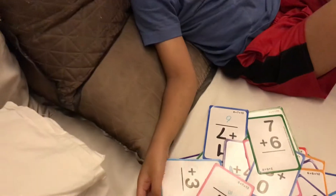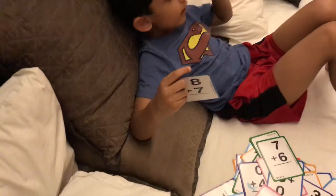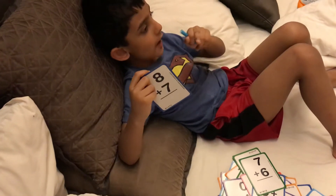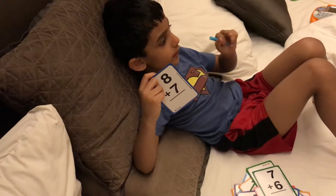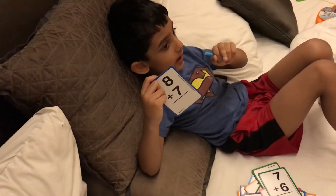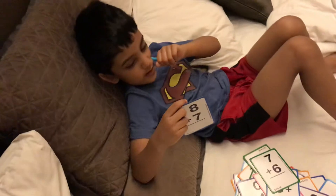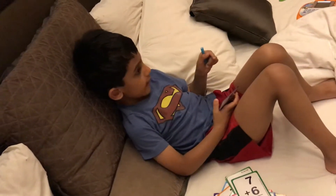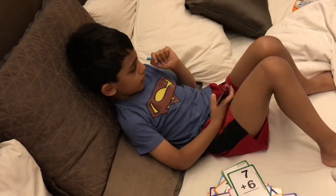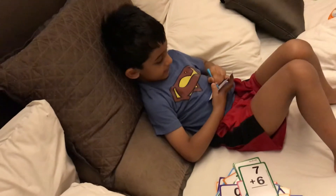Is it 6? 7 plus 1 equal to 6? Because you put like 1, 2, 3, 4, 5, then 1, 2, 3, 4, 5, 6, then 7 — and wait. I guess 8. Yes, you're right. And this is good exercise.